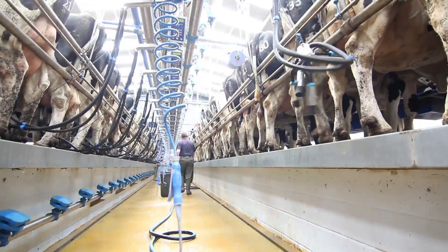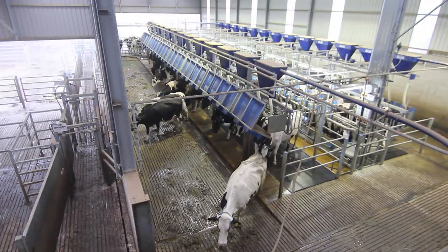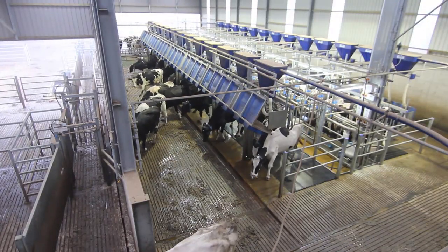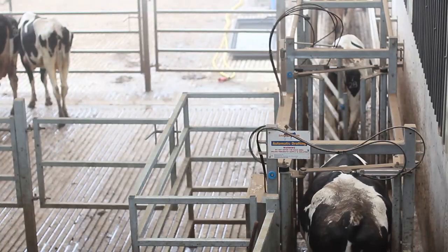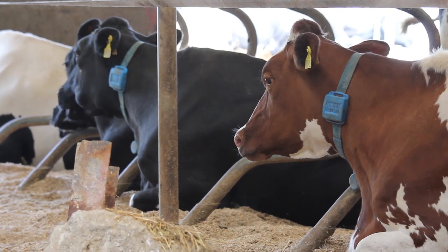Our cell counts from BactaScan have dramatically reduced. It's just everything's easier — it's quicker, the milk in position. You're swinging over the arm straight to the cow. Everything's automated; you don't have to do anything. It's just quality of life, isn't it? And I feel that this Dairy Master parlour we've got gives you quality of life.